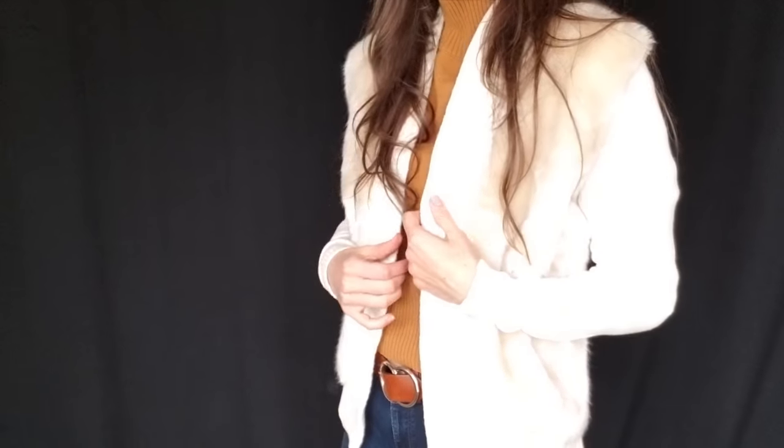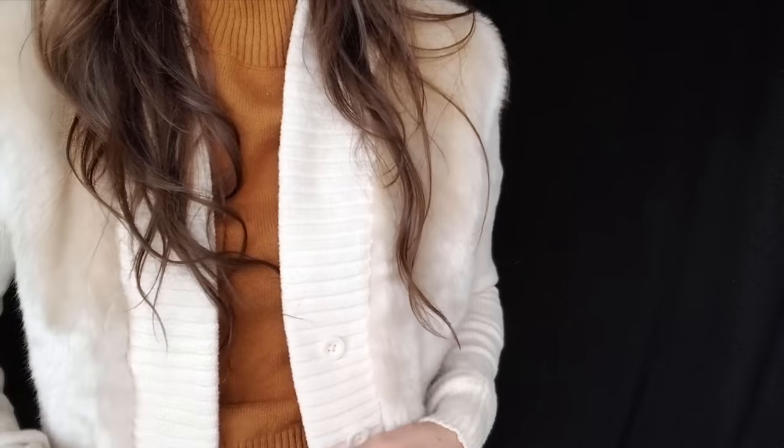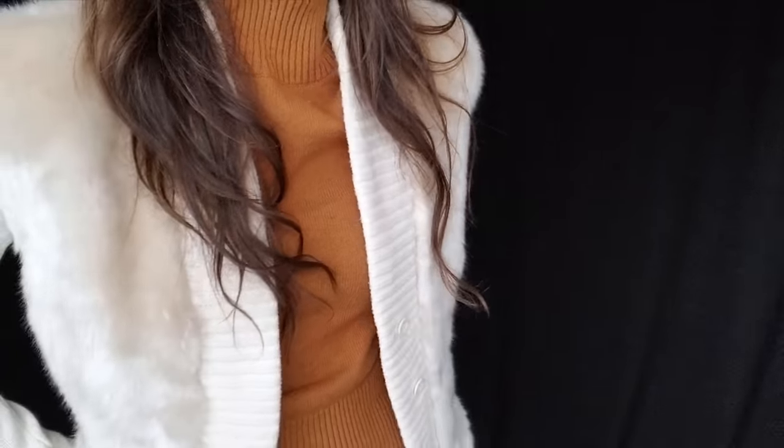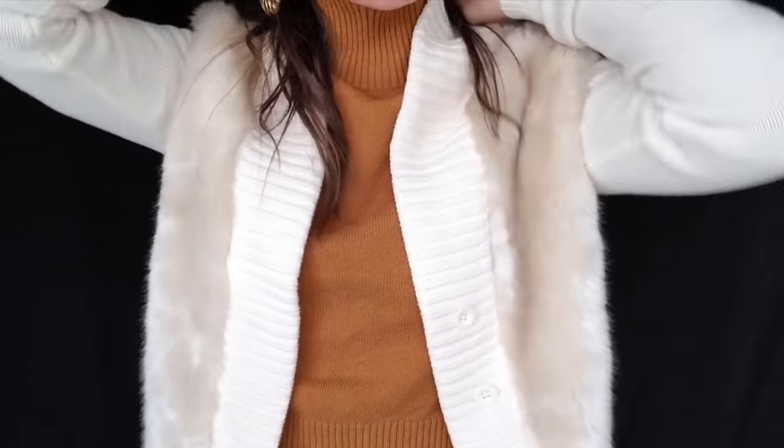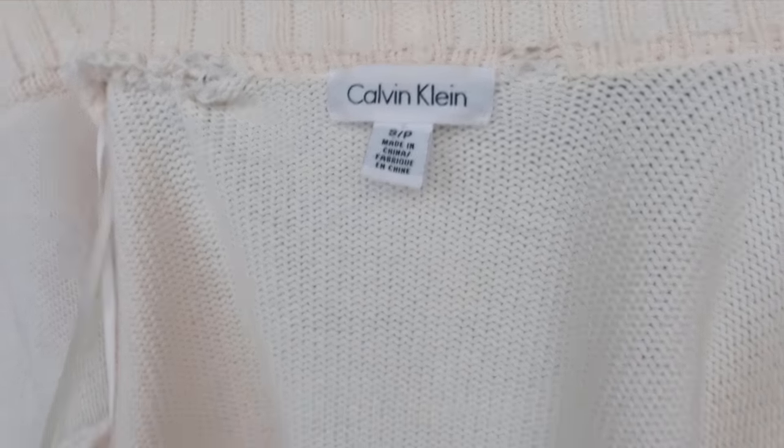We're going to start with this Calvin Klein cardigan with this faux fur front. I love this so much for fall because it says everything about cozy. It's a neutral. I love how you can wear it open or it can be buttoned up the front. And that is by Calvin Klein.